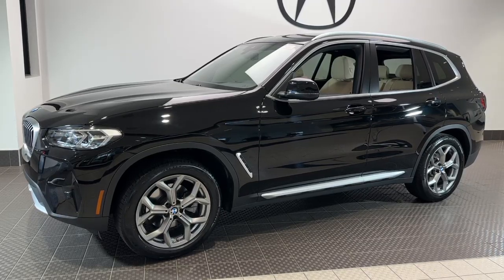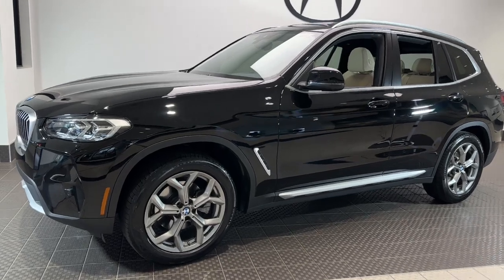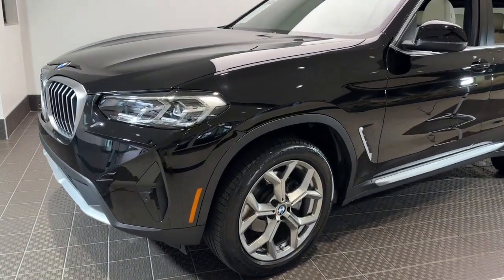Hop into the 2022 BMW X3. With less than 15,000 miles on the odometer, this vehicle provides excellent value.